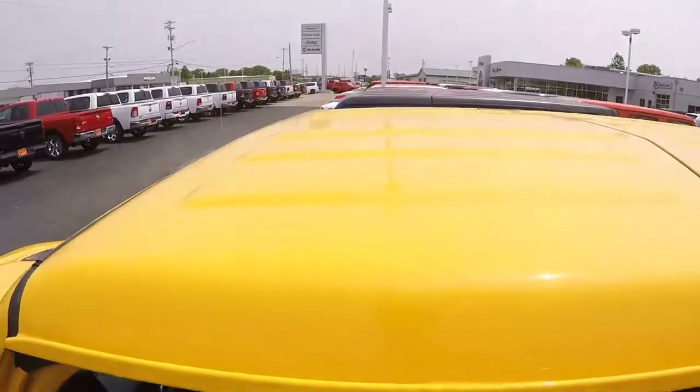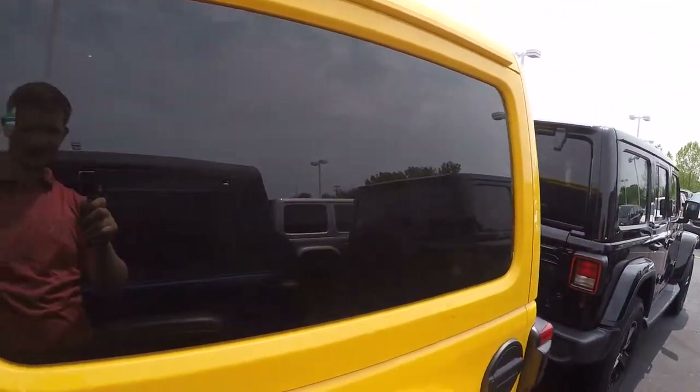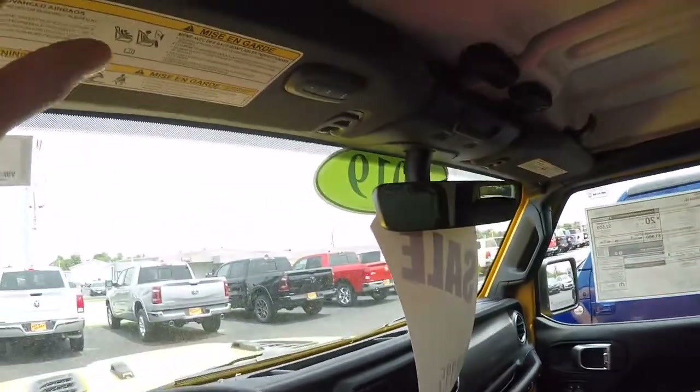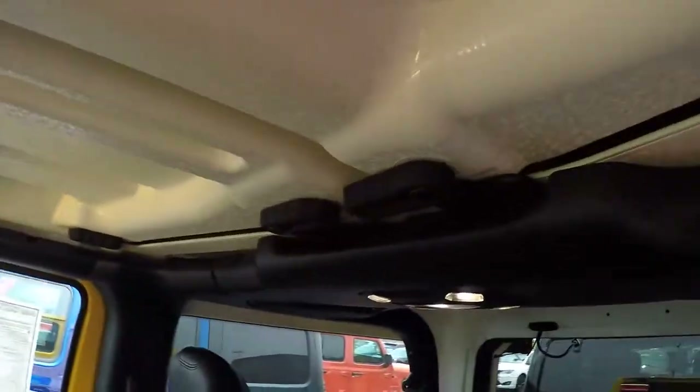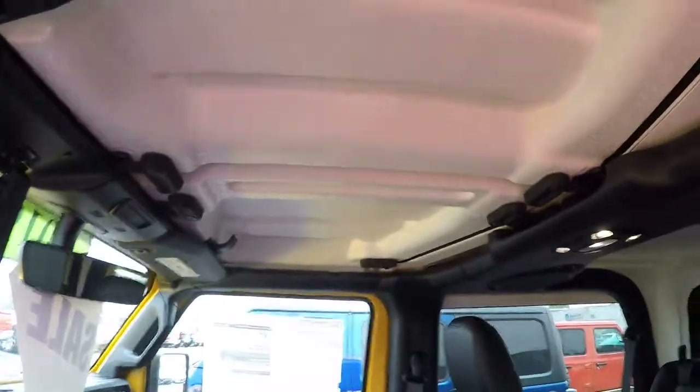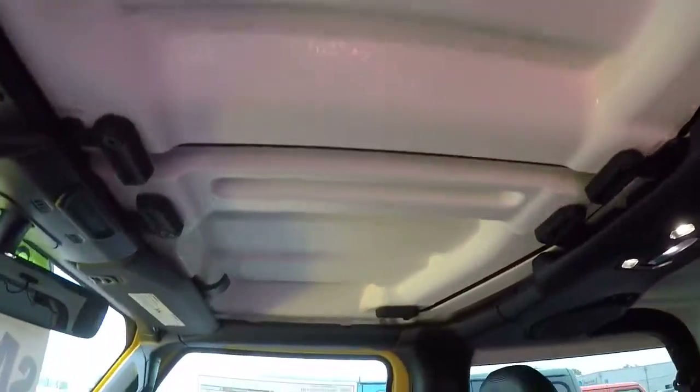Up top, you have a color match, freedom, three-piece hard top. That is an option. It's very easy to be removed — just have a couple latches here, here, there, and there. And both these top sections come off in two pieces.